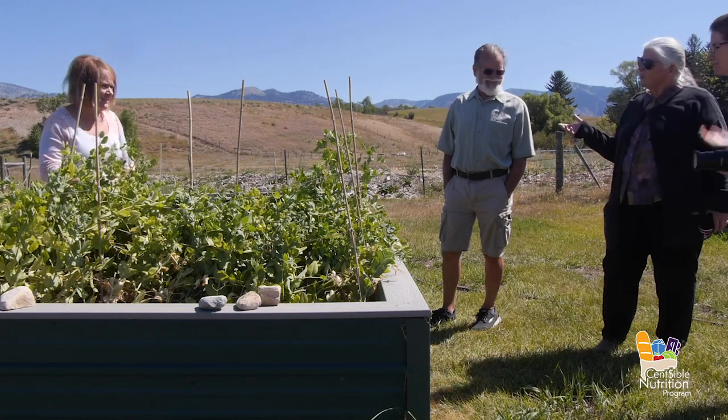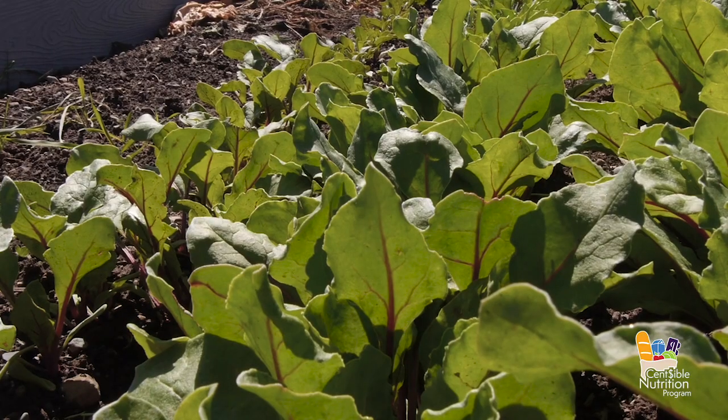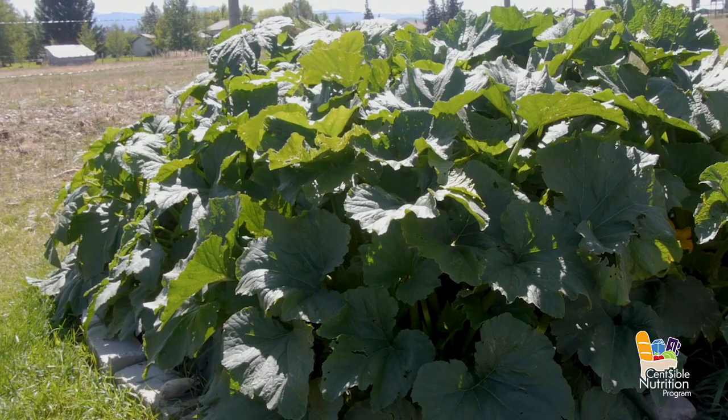I grew up on an 11-acre farm, so gardening was instilled in me. It's just exciting — we harvest and bring the fresh vegetables here every Friday.